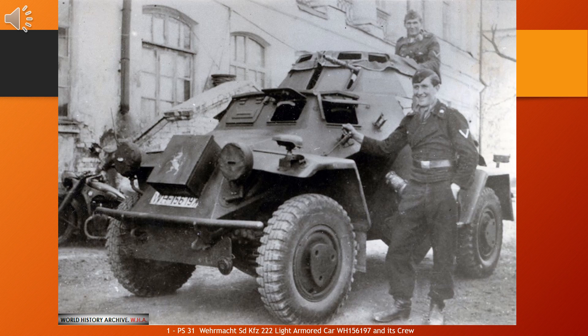Chassis were built by Horch, Auto Union in Zwickau, and assembled by F. Schichau-Werke Maschinenfabrik Niedersachsen in Hannover-Linden. The rear-mounted petrol engine was originally a 3.5-litre Horch V8 with 75 PS, 55 kW, 74 hp on the ORSF-A chassis.